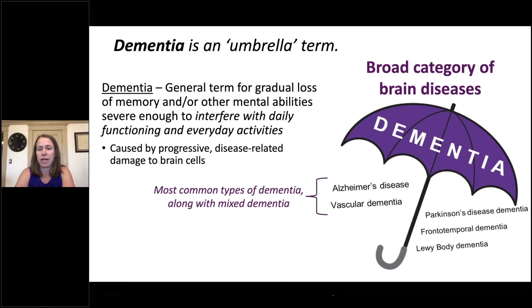The two most common types of dementia are Alzheimer's disease and vascular dementia, along with mixed dementia, which means that an individual shows multiple different types of dementia-related pathologies in their brain. Today we're going to focus particularly on Alzheimer's disease.